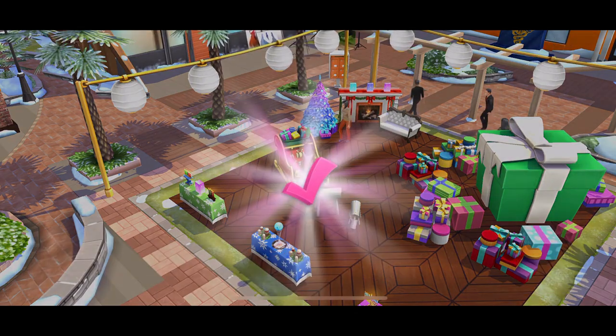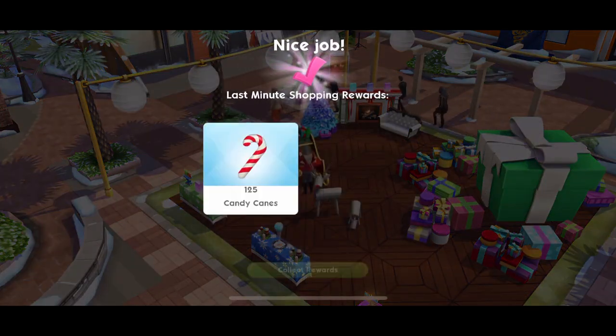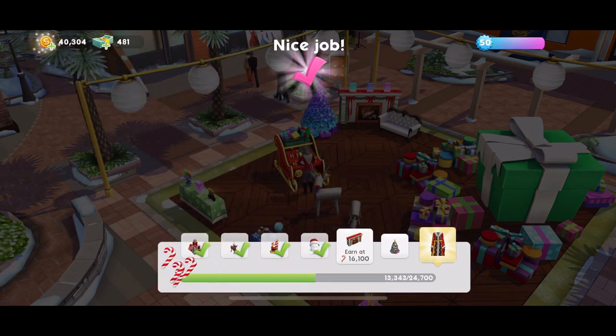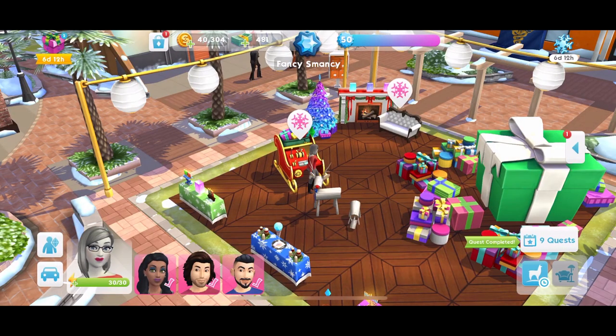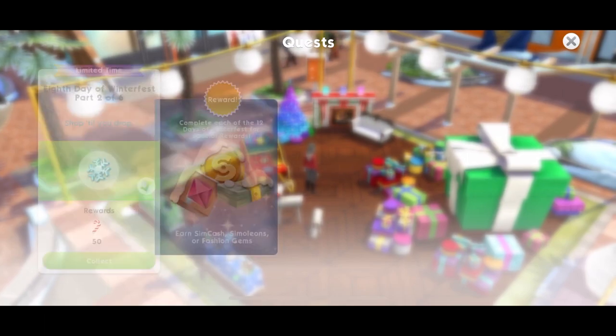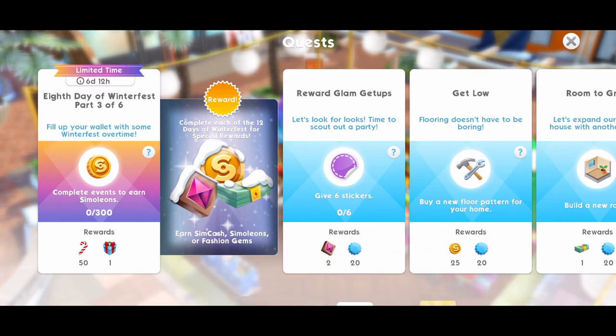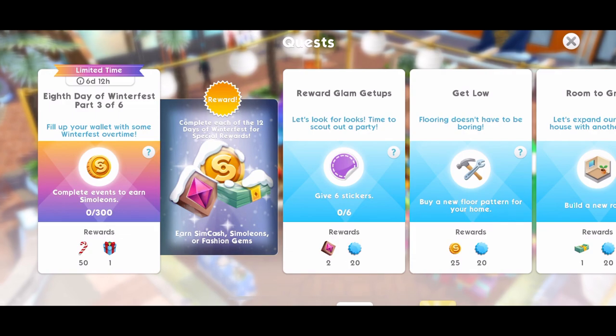Let's head over there and collect the rewards for that. There we go - 1, 2, 5 candy canes, that's excellent. And that is quest completed. So we will collect those rewards - 50 candy canes. And part 3: fill up your wallet with some Winterfest overtime - complete events to earn simoleons.